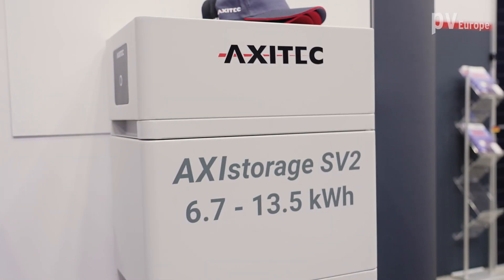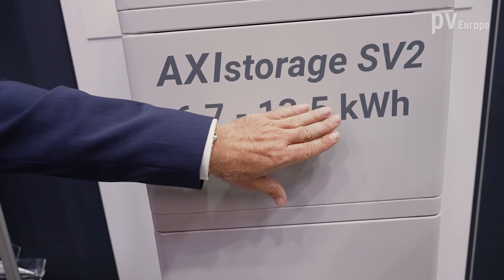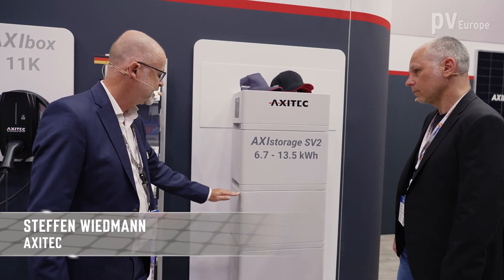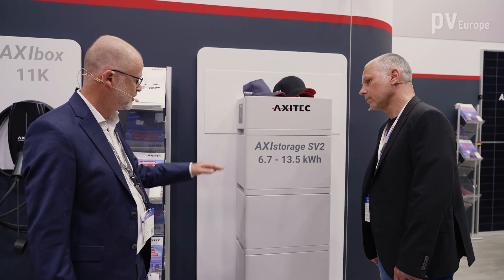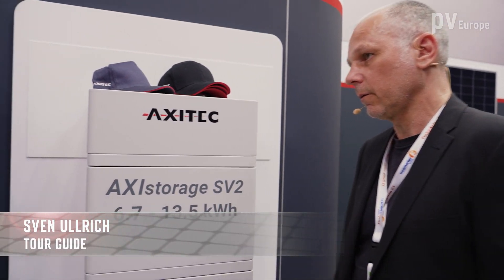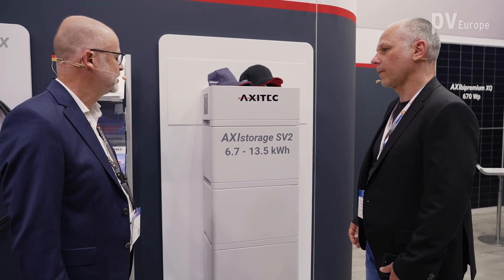Here's the first one: the AXI-TECH Storage SV2, a scalable system from 6.7 up to 13.5 kilowatt hours capacity. You can start with two energy pack batteries at 6.7 kilowatt hours and upgrade within the first four years to 10 kilowatt hours or up to 13.5 kilowatt hours. It's a very flexible, scalable system — ideal for residential use. The units are simply stacked — it's plug and play, like a Lego system. Very simple for installers, without any cabling.